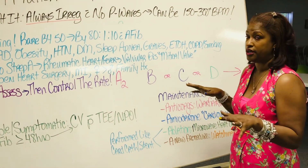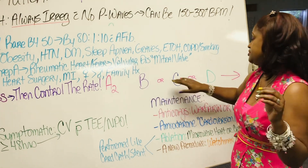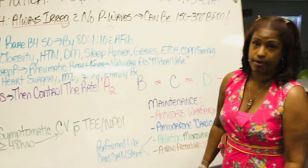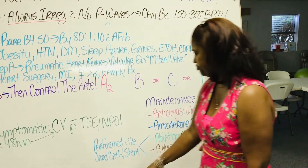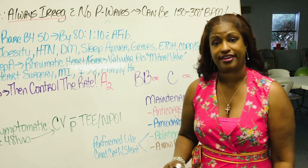So I've got my nifty little deal here — my mnemonic, if you will: A, B, C, D, and then we'll go into other stuff. B is a beta blocker.